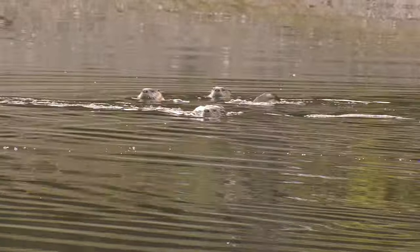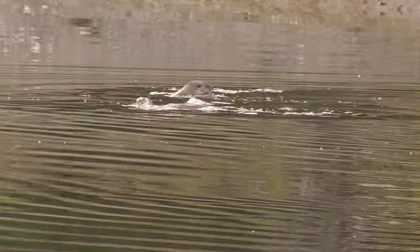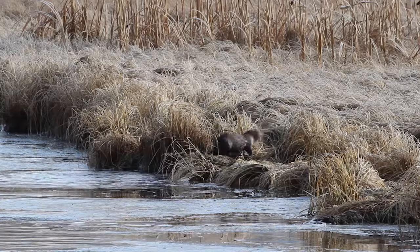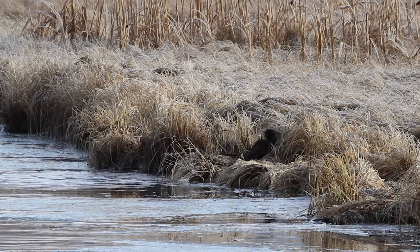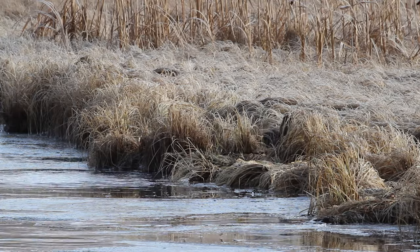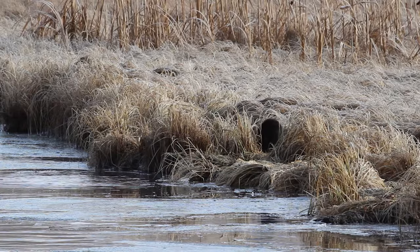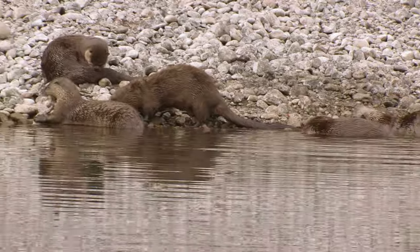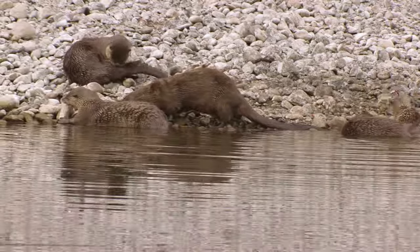These guys always look like they're having a blast. Why not when you get to swim all day and eat fresh fish, right? North American river otters, also known as Northern River Otter or simply River Otter, live in much of the North American continent along waterways and coastal areas. In Wyoming, you're more likely to view them in the northwestern portions of the state.